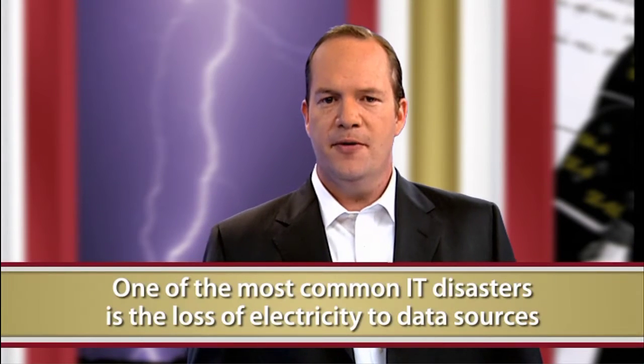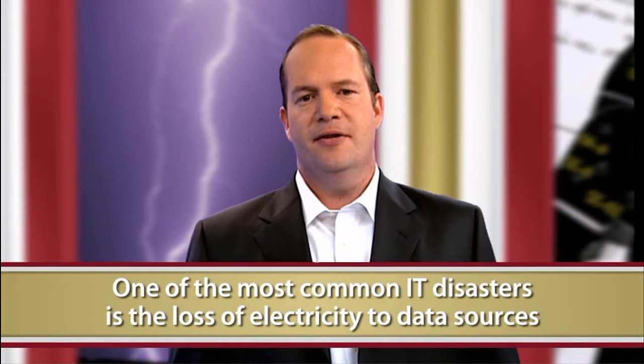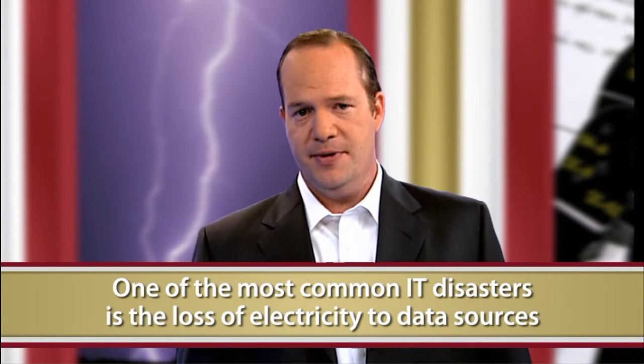As an IT professional, I have discovered that disasters come in all shapes and sizes. One of the most common and catastrophic is the loss of electricity to data sources. The loss of electricity can be devastating to servers, point-of-sale systems, PCs, routers, switches, telecommunications, and other equipment.